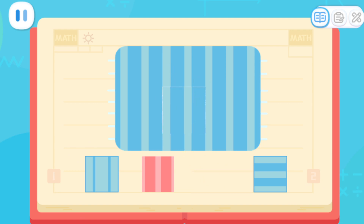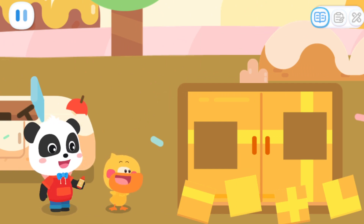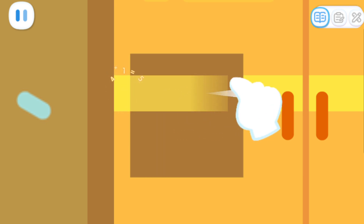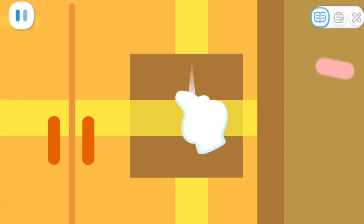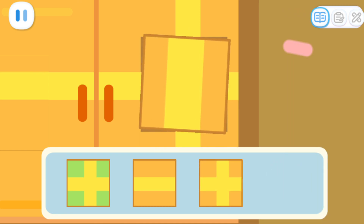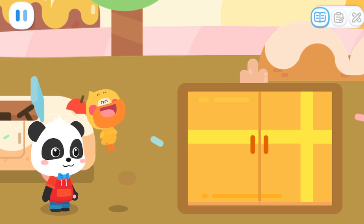Great job! I've learned it! Let's paint and complete the tile. Finished! Which piece should I use? Go ahead and paint the second one. Pay attention to the color, thickness, and position of the pattern. Yeah! You are so smart!